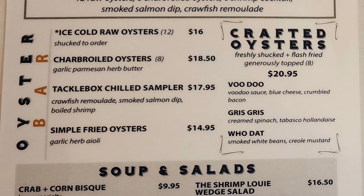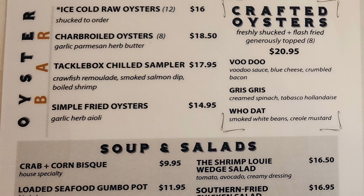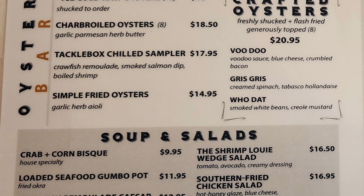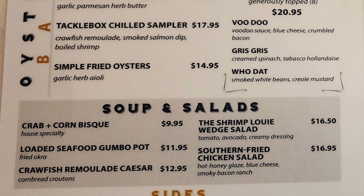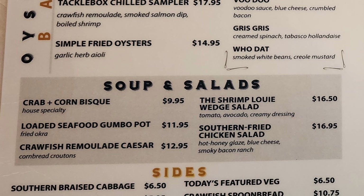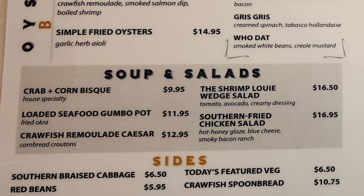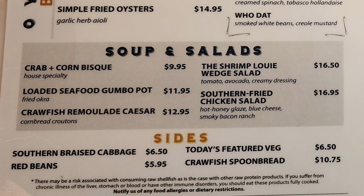Then we have ice cold raw oysters, charbroiled oysters, Tacklebox chill sampler, simple fried oysters, and crafted oysters which are fried with voodoo, gris-gris, and gouda. Then we have soups and salads with crab and corn bisque, the shrimp Louis wet salad, loaded seafood gumbo pot, crawfish remoulade Caesar, and southern fried chicken salad.